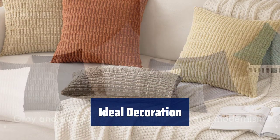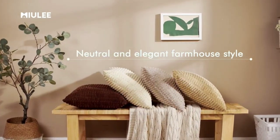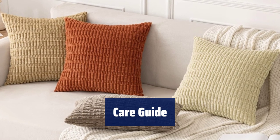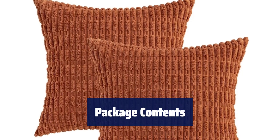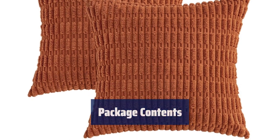These throw pillow covers are a great addition to your living room, bedroom, patio, or sofa, making them a perfect gift for friends and family. To keep the covers looking their best, hand wash or machine wash on a gentle cycle with low tumble dry. Avoid ironing the covers. Each package includes two 18x18 inch throw pillow covers. Please note that inserts are not included.